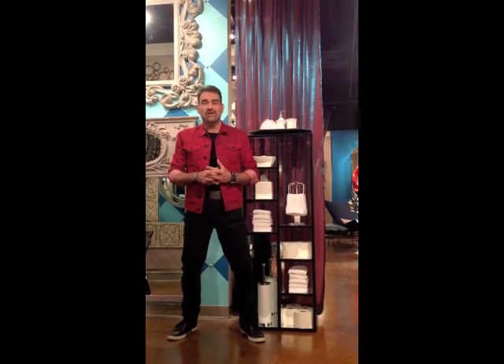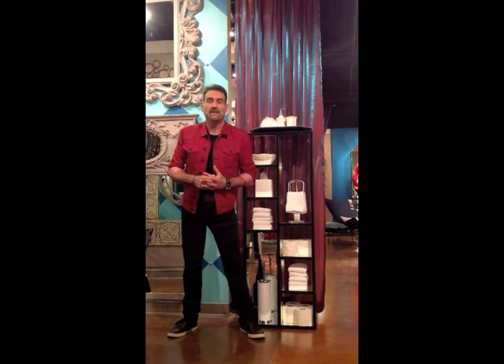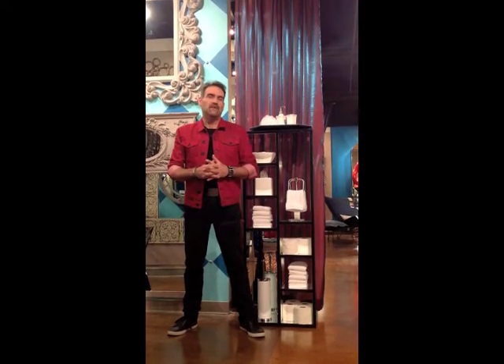Hey guys, I'm Christopher Torres, the Director of Product Development and Merchandising for Howard Elliott, and I want to chat with you a little bit about the bathroom.